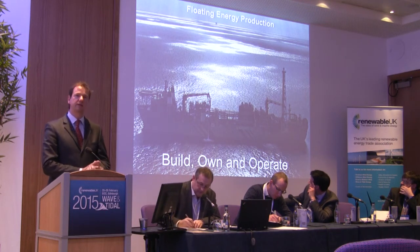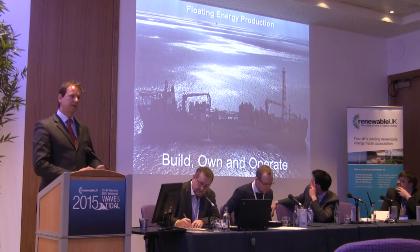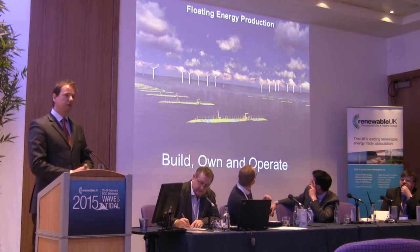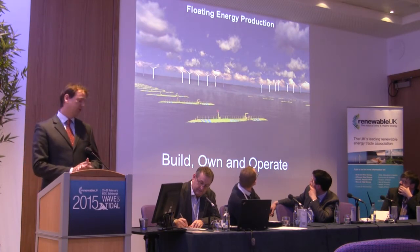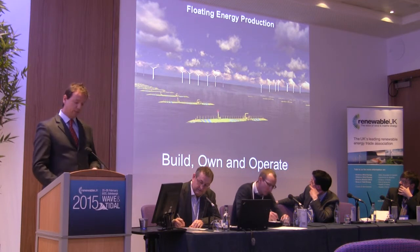This is BlueWater's way of floating energy production that we have been doing for 35 years. These systems we build, then we own, and then we operate them. So we're making a transition to this type of floating energy production, and our objective is to build them, own them, and operate them.